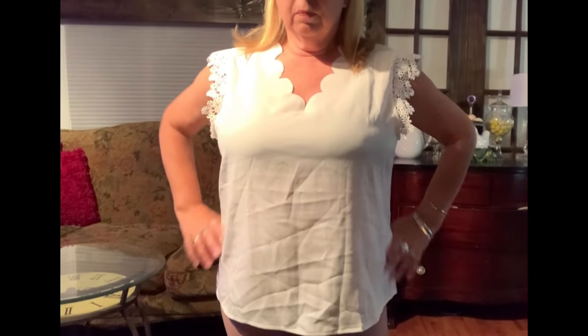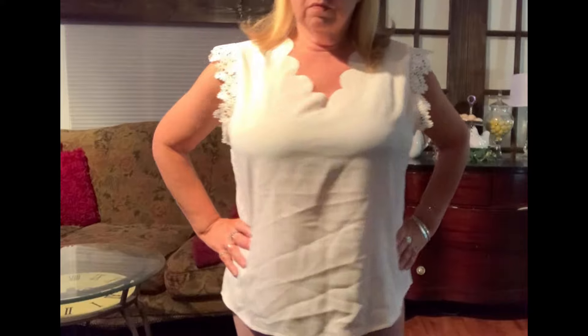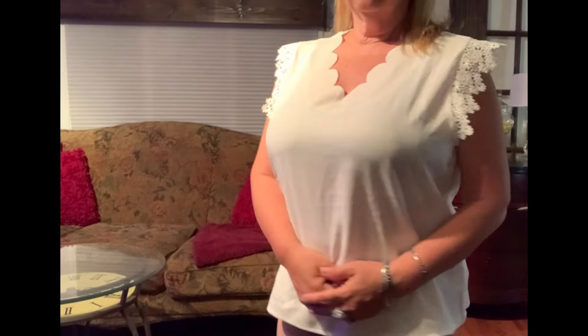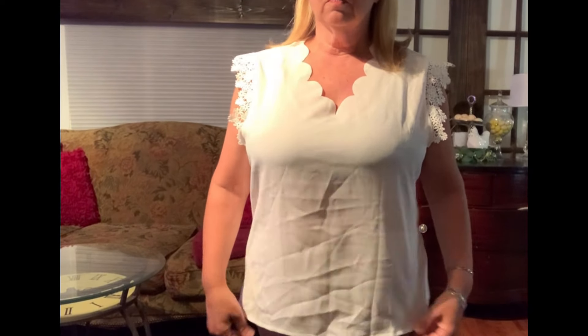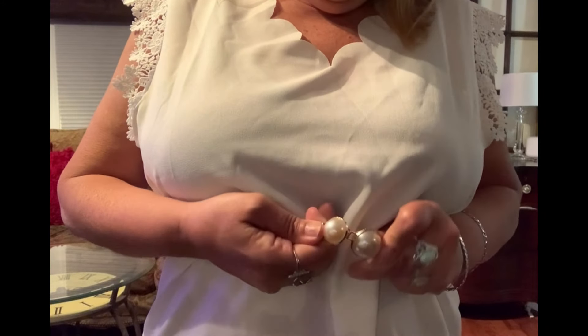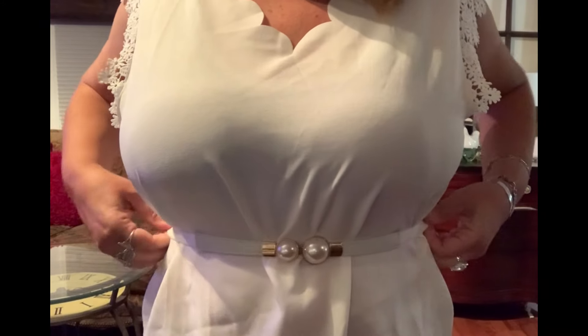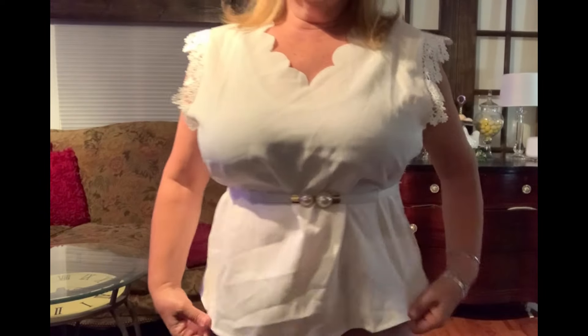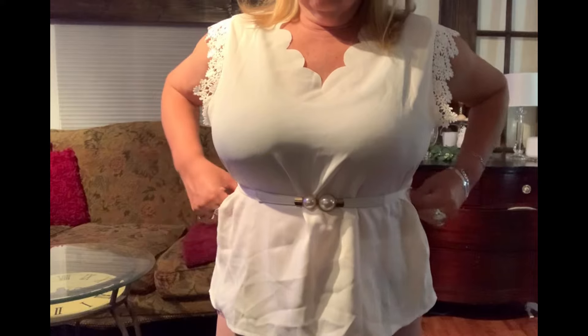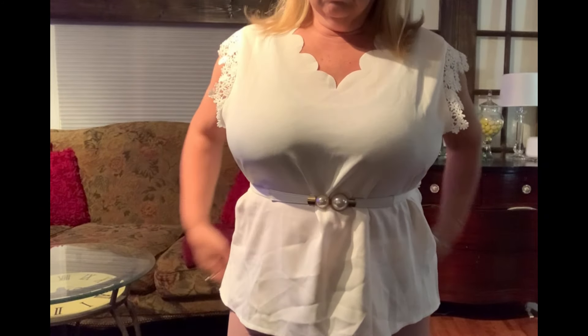This last top is really cute — I wish I'd ironed it first, I apologize for the wrinkles. It's a little low under the arm and a tiny bit big. You could wear it this way, or I'm going to try it with a belt to make it a little more fitted. I got the XXL and I'm trying to move down to extra larges in my tops now. I think this looks cute either way — with a belt or straight down. Let me know in the comments which you prefer!